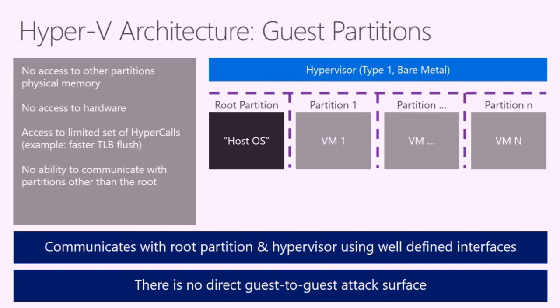Guest partitions are any partition that is not the root. These partitions have no access to any other partition's physical memory and no access to any hardware on the system. They can interact directly with the hypervisor by making hypercalls, but there's a very limited set of hypercalls guests can make. They have no ability to communicate with any other partition except the root partition. In Hyper-V, there really is no direct guest-to-guest attack surface — all of the attack surface is either guest-to-hypervisor or guest-to-host.